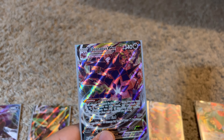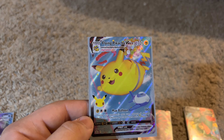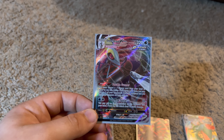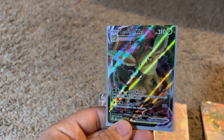Next we have Eternatus V-Max — if I'm saying that right — which I think is what causes everything to have the V-Max form, if I'm not mistaken. Then we have my Flying Pikachu with the celebration sticker, which is also V-Max — a very cool card to have. Here we have the next Pokémon.